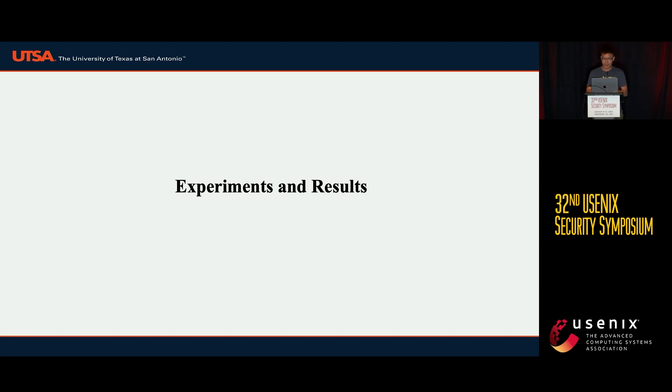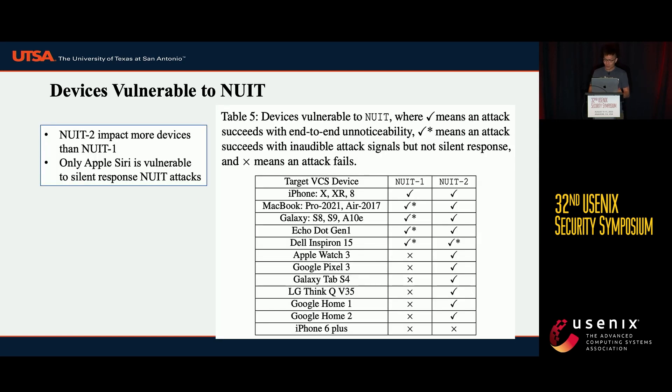We conducted many experiments to evaluate the effectiveness of the NUIT attack. This table shows the devices which are vulnerable to NUIT 1 or NUIT 2 attack. Devices at the top are vulnerable to both NUIT 1 and NUIT 2, while devices listed lower are only vulnerable to NUIT 2, meaning NUIT 2 has a broader impact. Note that only iPhone X, XR, and 8 can suffer a silent response NUIT 1 attack.